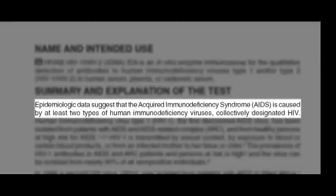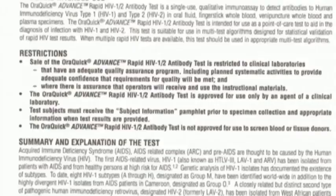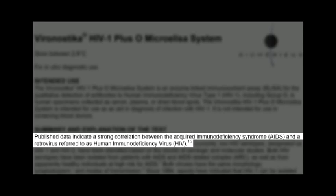It's interesting to see how the language has changed in the manufacturer's test kit inserts over time. In 1994, Abbott Laboratory states the etiological agent of AIDS is a retrovirus called HIV. By 1996, they changed this language to state: epidemiological data suggests that AIDS is caused by HIV. More recently, a manufacturer of a rapid test kit called OraQuick states: acquired immunodeficiency syndrome is thought to be caused by the human immunodeficiency virus. And even more recently, the manufacturer of another ELISA states: published data indicate a strong correlation between AIDS and a retrovirus referred to as HIV.